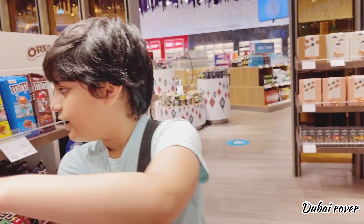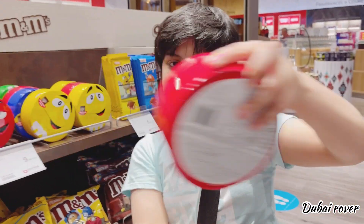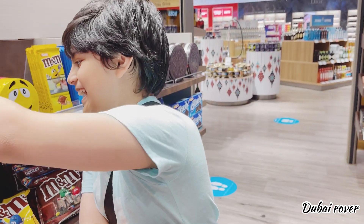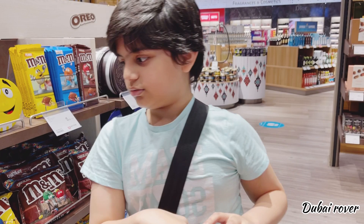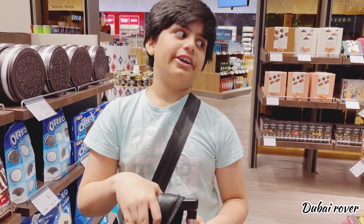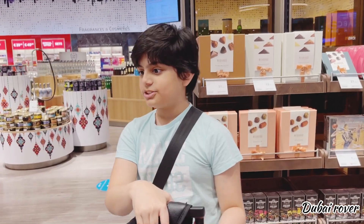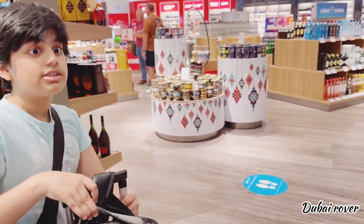And here we have funny-faced M&Ms — you squeeze it like this. For 10 euros, it's super expensive, but that's duty-free at the airport. Airports are known to be very expensive. Now let's go into that section.